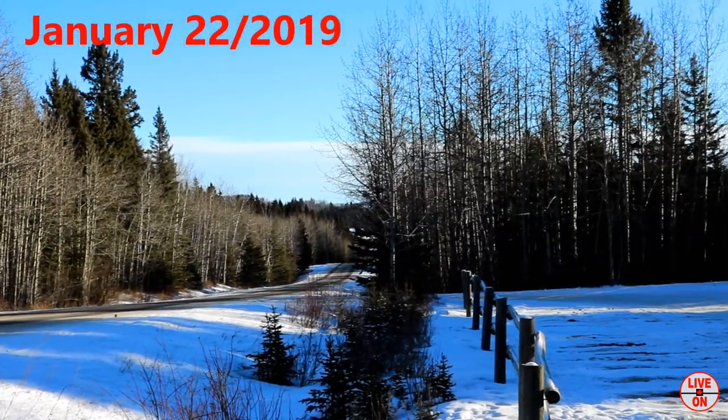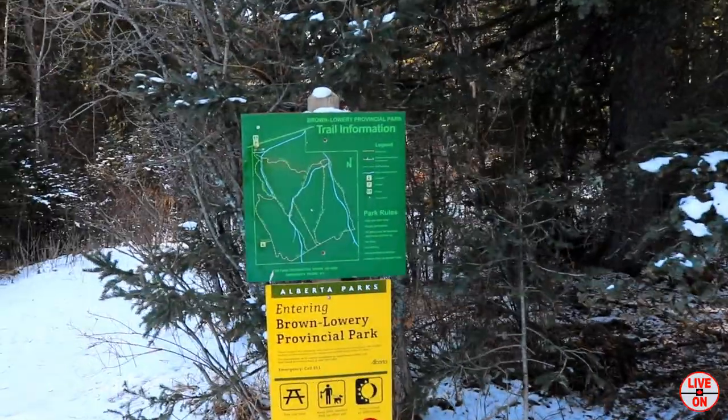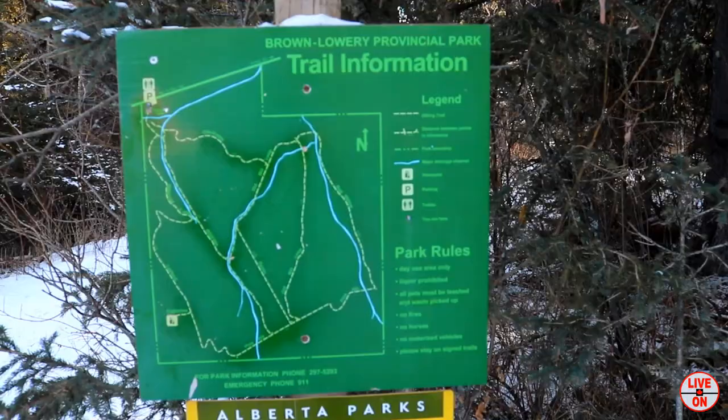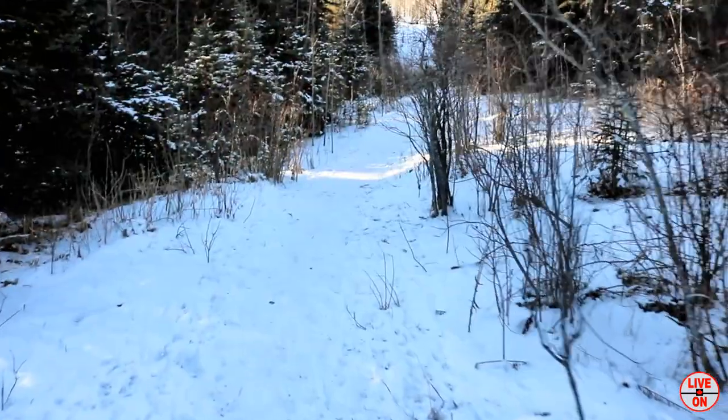Temperature is minus 40. There are two other loop trails here: the Wild Rose Loop, which is 4.8 kilometers, and the Old Mill Loop, which is 6.3 kilometers. And here we go.